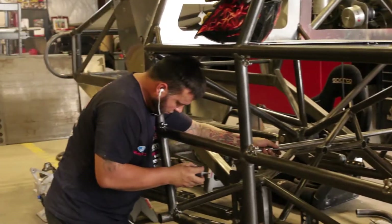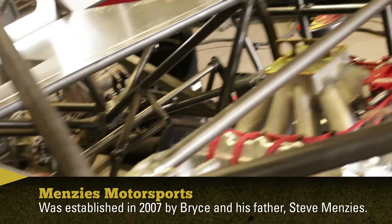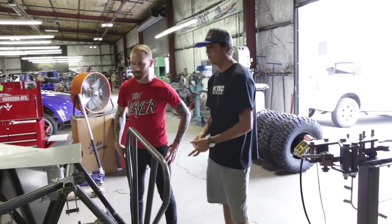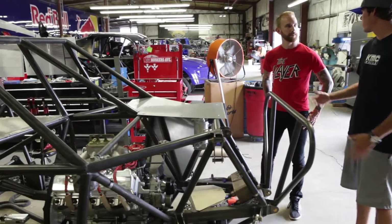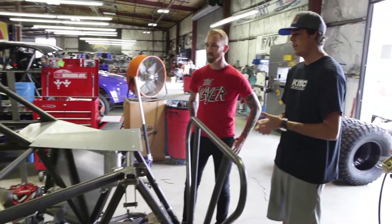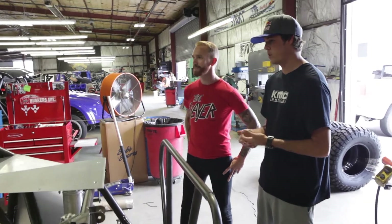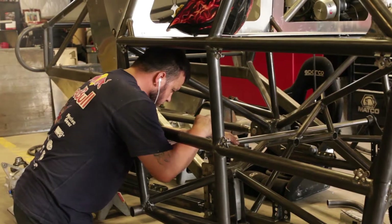Our shop's a little crazy right now but let me show you around. This is pretty much our fab area — this is where we build all of our chassis in-house. We have a guy Mike Creighton who designs them on the computer, CADs everything, gets every tube laser cut sent here, and then the guys put them together piece by piece and weld them up.